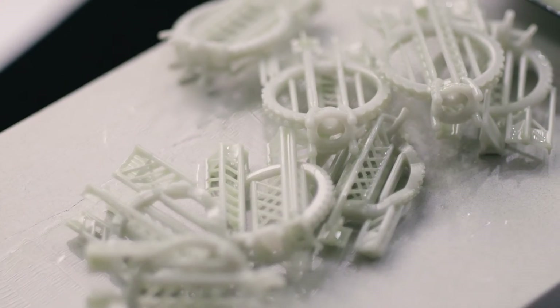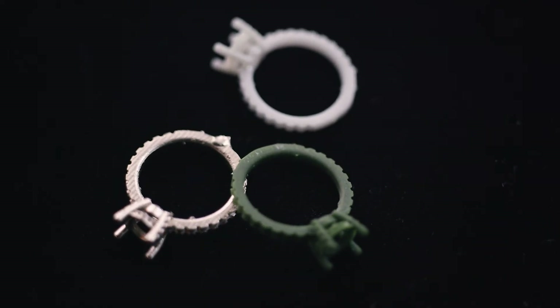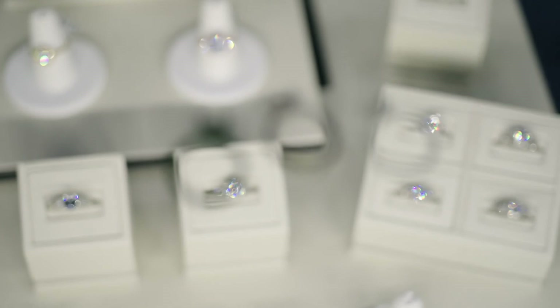3D printing is going to enhance craft. It's going to enhance the future. I personally believe this is literally the savior of our industry — the savior of American manufacturing. That's super special.